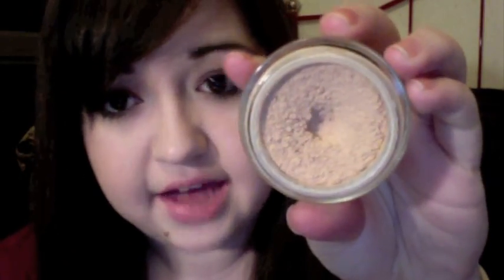The next thing is my Maybelline Dream Matte Mousse, and this is in the color Porcelain Ivory. I really have been liking the consistency of this just because I do have oily skin, but during winter months — like fall, winter months — I do tend to get dry patches on my skin really randomly. I've been liking that consistency because it's not like a powder that will just cling to a dry area.